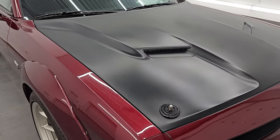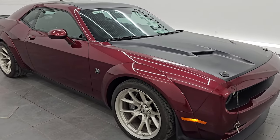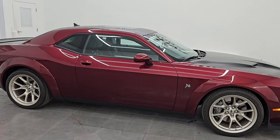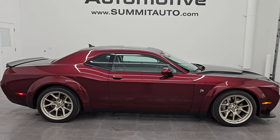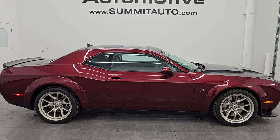I would highly recommend this car from a quality, condition, and looks standpoint — I still think it's one of the best looking Challengers I've ever seen. To see more pictures of this car or one of our other 550 new and used cars, trucks, SUVs, minivans, Wranglers, Challengers, Chargers, Mustangs, Corvettes, Camaros — you name it, we got it. Go to the website right there.